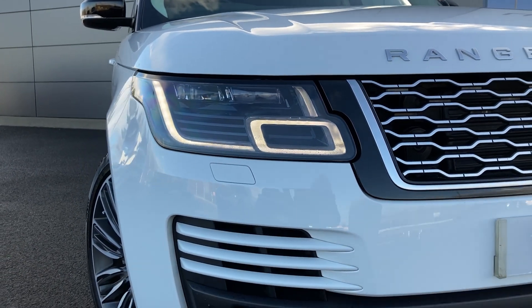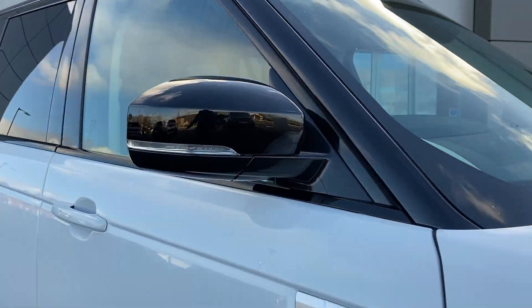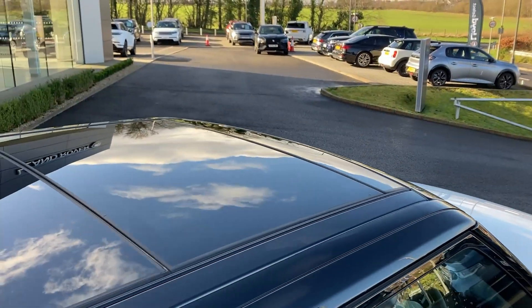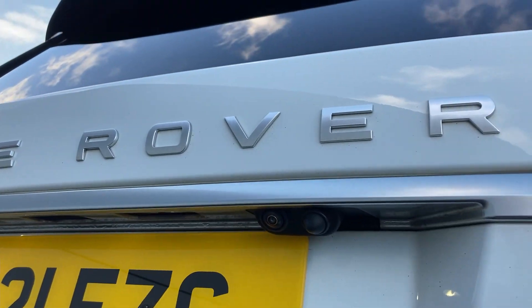Some of the standout features on this car include matrix LED headlights, front fog lights, power folding heated door mirrors, keyless entry, sliding panoramic roof, privacy glass, and on the tailgate we have the rear camera.